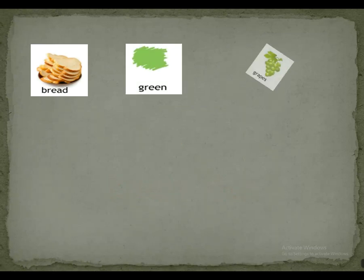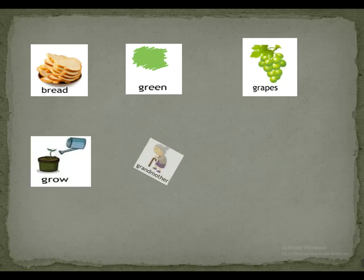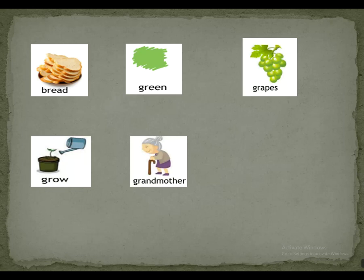Bread. Green. Grapes. Grow. Grandmother.